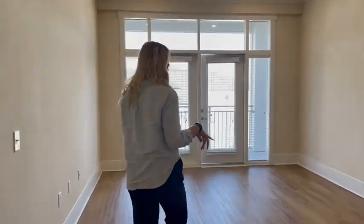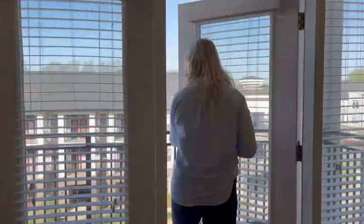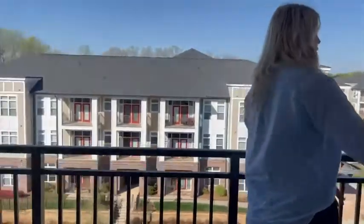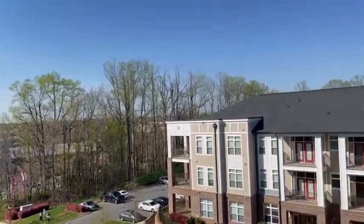We're on the fourth floor and we have the best view — you get to see the whole community. I'll say this building gets the best sunset.